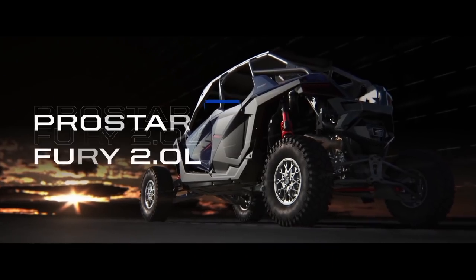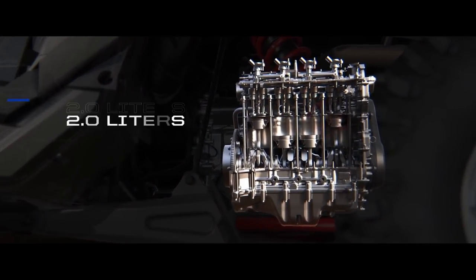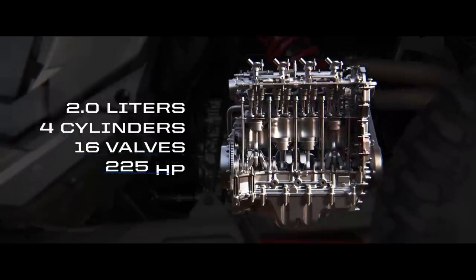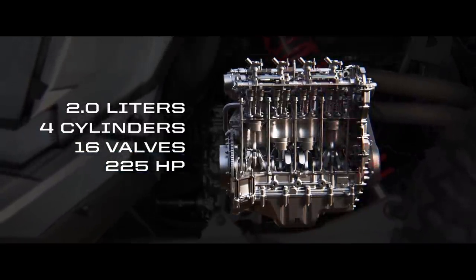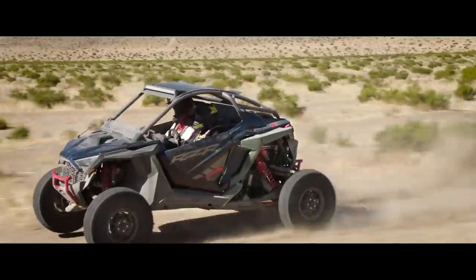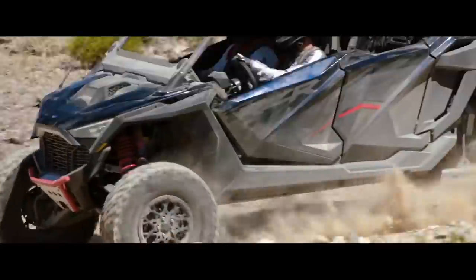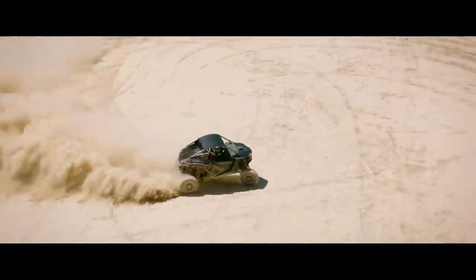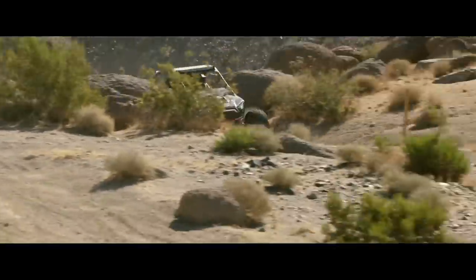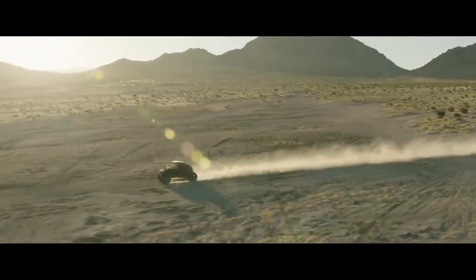The Razr Pro R's power plant is the industry's first four-cylinder unit and displaces 1,997cc. It generates a whopping 225 horsepower and over 150 foot-pounds of torque. There will inevitably be some who suggest this isn't very impressive when the Maverick's three-cylinder engine produces 200 horsepower from only 900cc. However, the Pro R's engine is naturally aspirated, and the importance of that fact can't be understated. The horsepower this engine produces is nothing short of incredible.